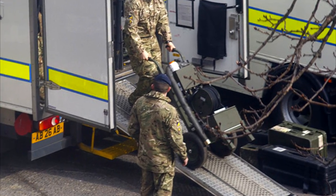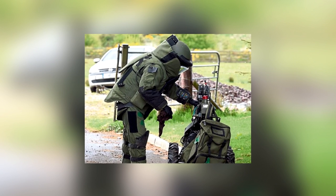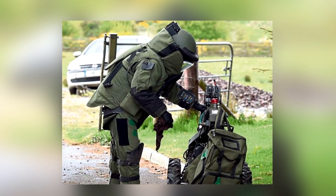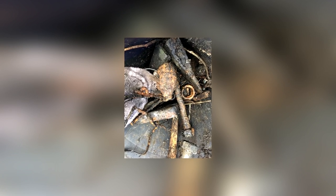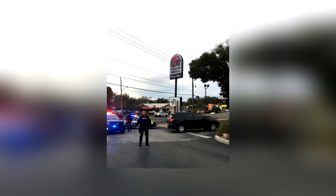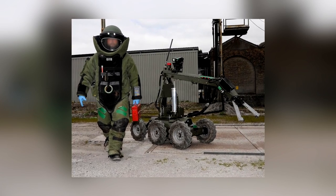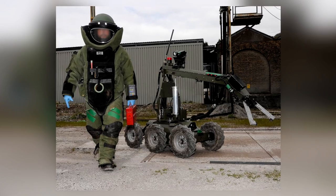When the bomb squad turned up, they were forced to evacuate the location before attempting to deal with the device in the trunk of the hard-of-thinking couple's car. Fortunately for everybody involved, it was eventually determined that the safety pin on the old World War II-era grenade was inoperable and therefore the explosive was non-viable. It's understood that the police didn't arrest the couple for endangering the public, but they would certainly have received a severe warning for acting so thoughtlessly and recklessly.